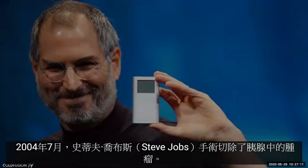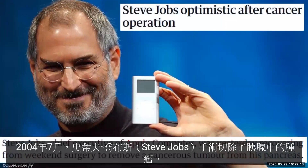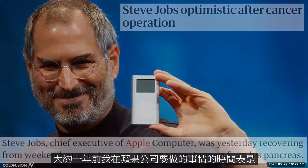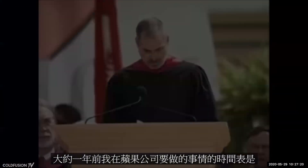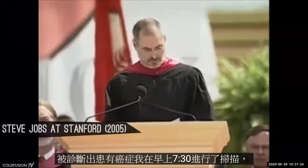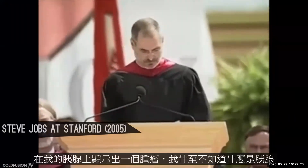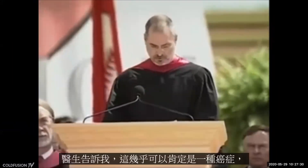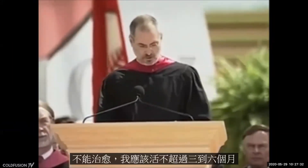In July of 2004, Steve Jobs had surgery to remove a tumor in his pancreas. The realization that he might have limited time accelerated the timetable of what needed to be done at Apple. Jobs said: 'About a year ago I was diagnosed with cancer. I had a scan at 7:30 in the morning and it clearly showed a tumor on my pancreas. I didn't even know what a pancreas was. The doctors told me this was almost certainly a type of cancer that is incurable and that I should expect to live no longer than three to six months.'